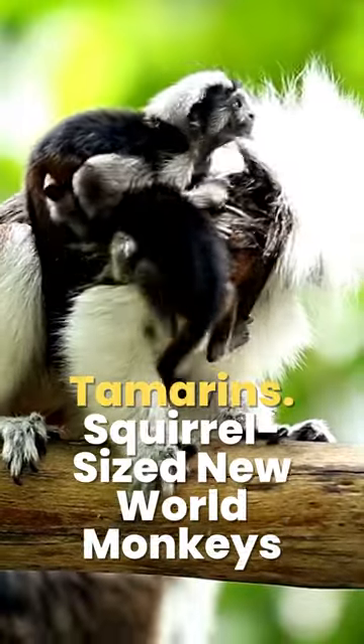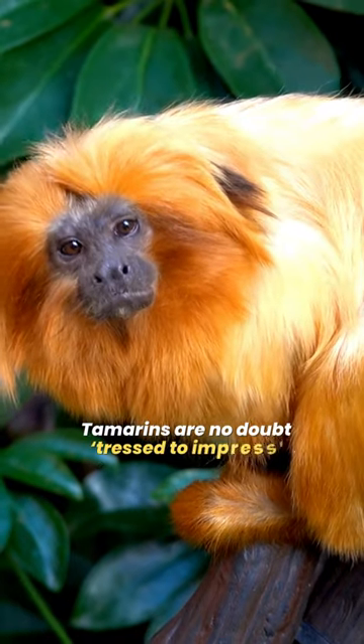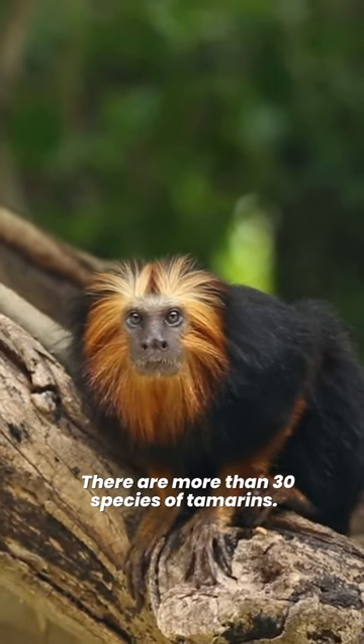Tamarins — squirrel-sized New World monkeys. Tamarins are no doubt dressed to impress. The appearance of tamarins varies depending on the species, and there are more than 30 species of tamarins.